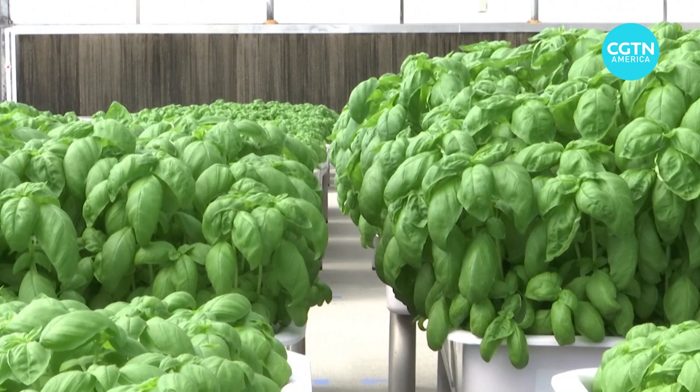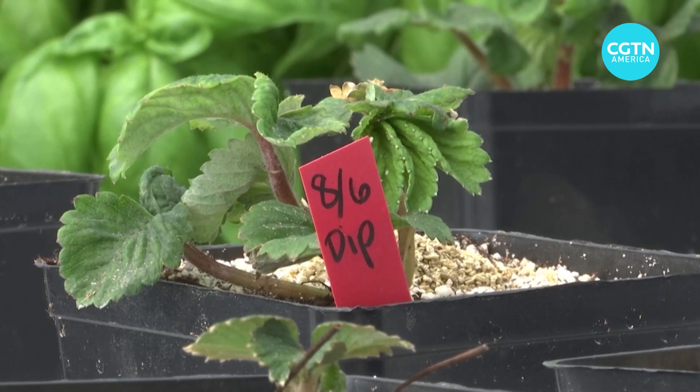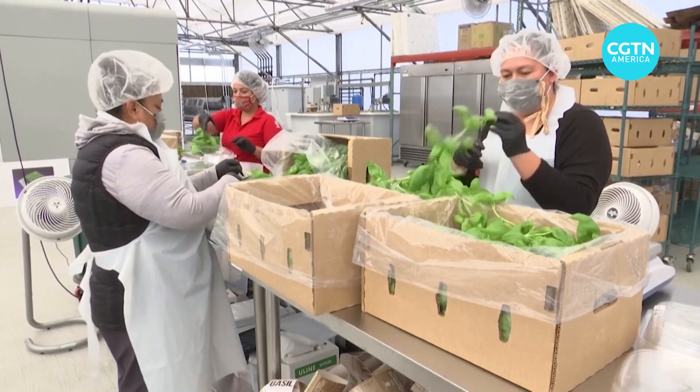Whole Foods Market is already selling the robot-produced basil. Iron Ox also grows strawberries, with cilantro, parsley, and tomatoes in the works. Iron Ox plans to open a state-of-the-art growing facility in Texas by the end of the year.